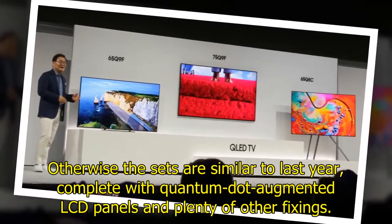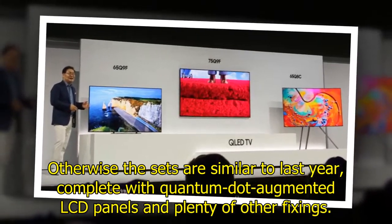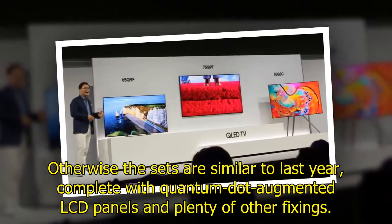Otherwise the sets are similar to last year, complete with quantum-dot augmented LCD panels and plenty of other features.